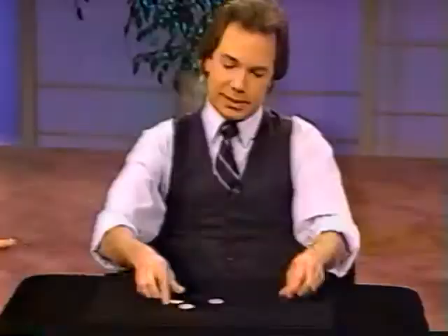Three coins down, one is left — and that's the hard one, because you know what I'm going to do. You know I'm going to try to get that coin right through the table. Of course, if I did it with the others, I should be able to do it with the last one as well. Sure enough — that's four coins through a solid table.